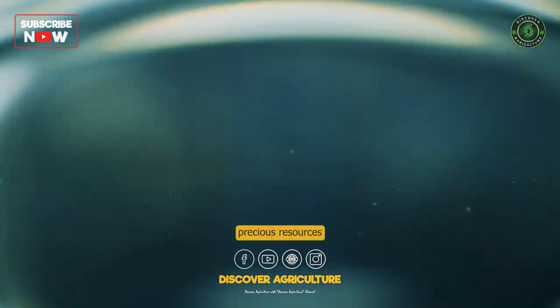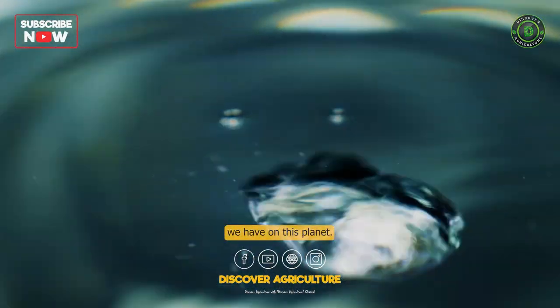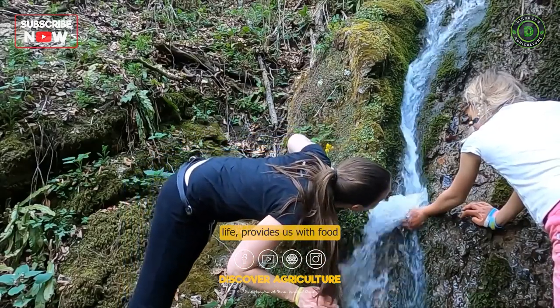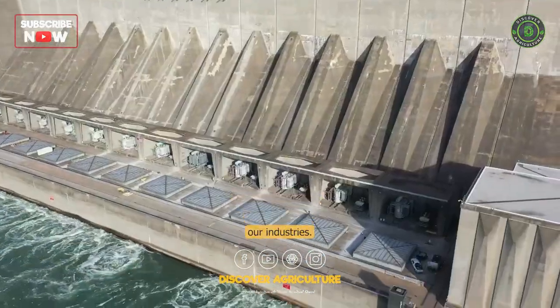Water is one of the most precious resources we have on this planet. It sustains life, provides us with food, and helps us power our industries.